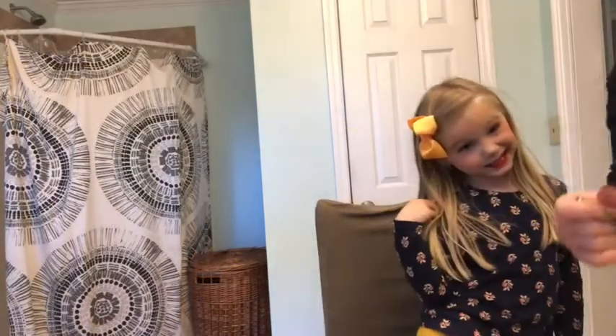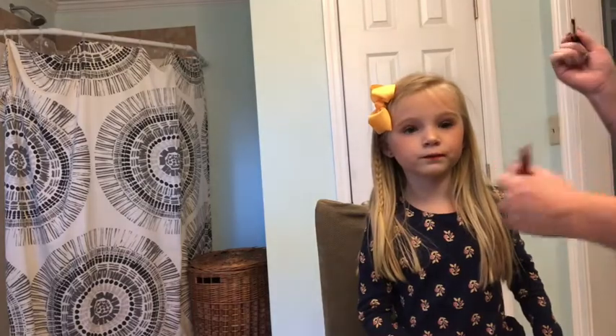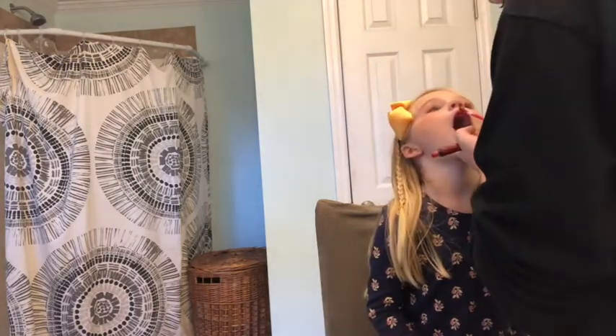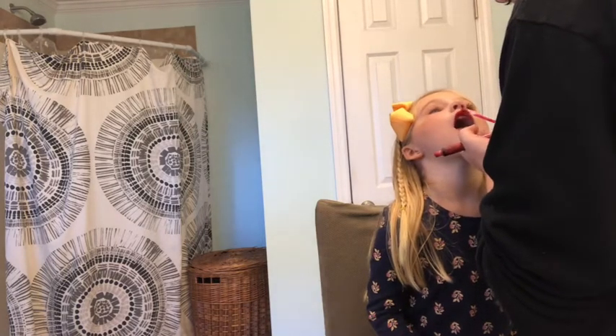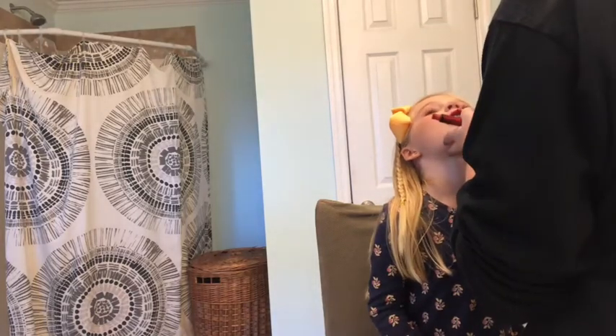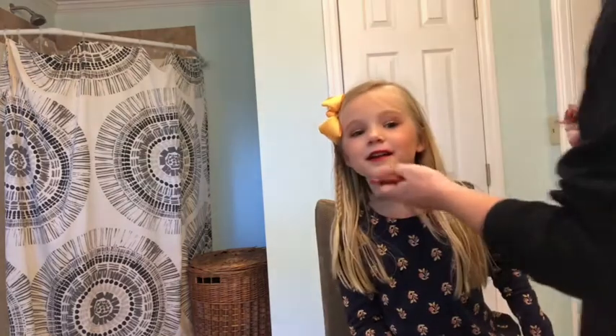Our phone died so we had to charge it. We're gonna finish the lipstick. Can you look up? Putting lipstick on kids is not easy because they move a lot and their lips are small. Stop - we're gonna fix it. It's fine.